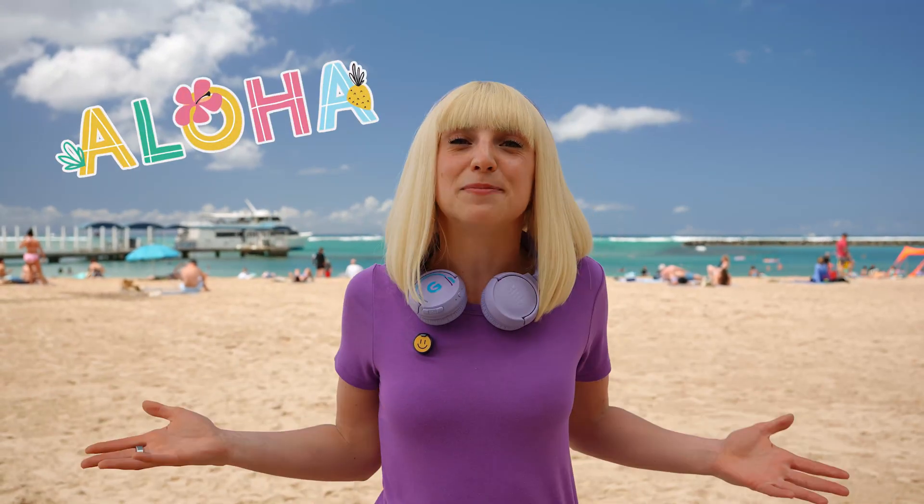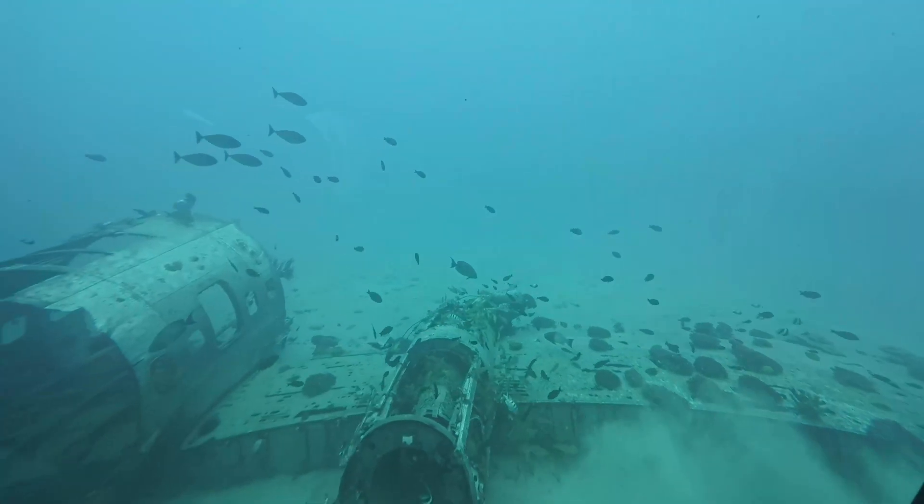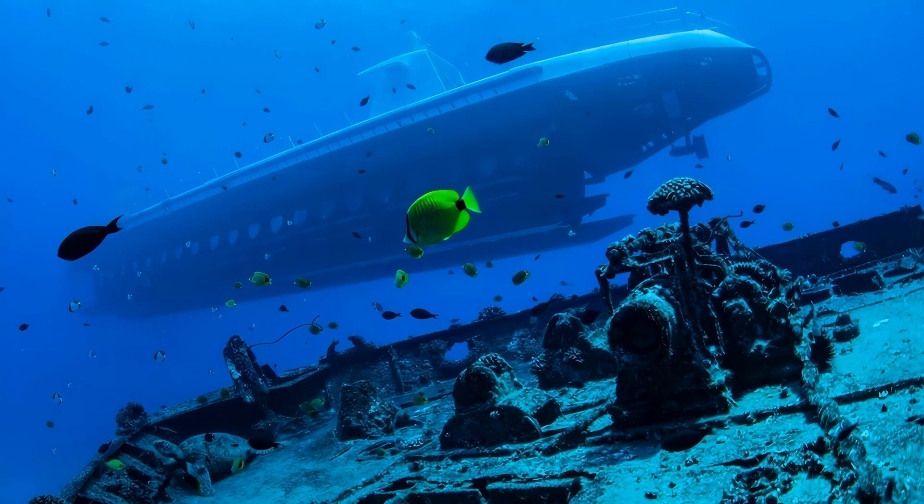Aloha Muffins! Today we're diving deep with Atlantic submarines in Hawaii. We're going underwater to see amazing sea creatures, hidden treasures, and learn ways we can help protect our ocean.